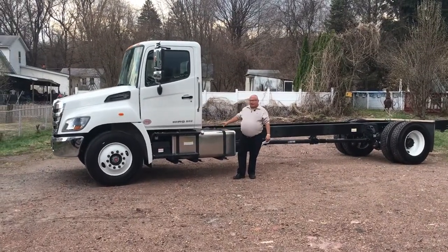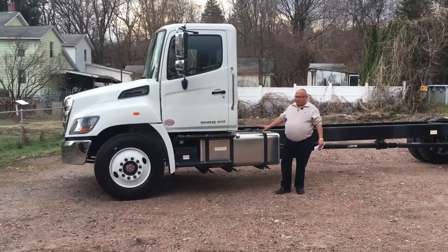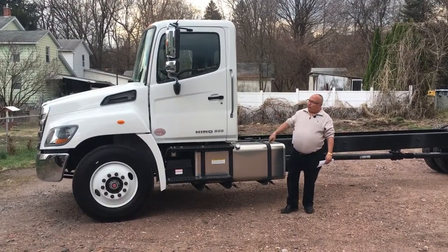This truck has a 90 gallon fuel tank — that's an option. It comes standard with a 50 gallon tank, but this particular unit has the 90 gallon tank on it for extended long runs.